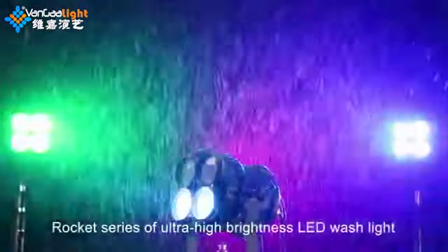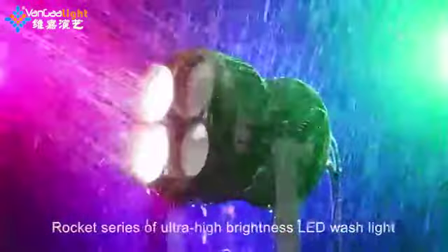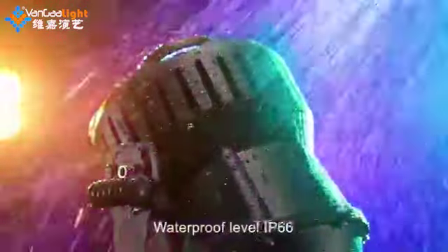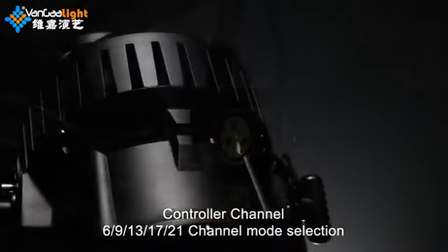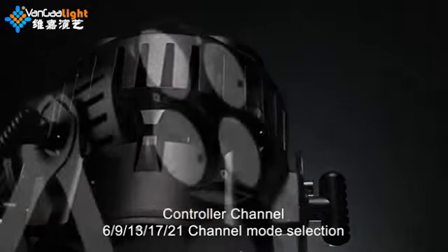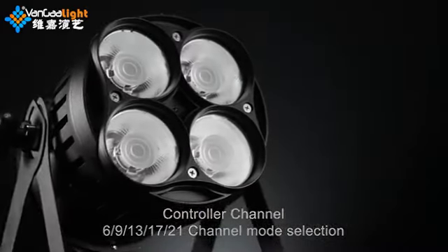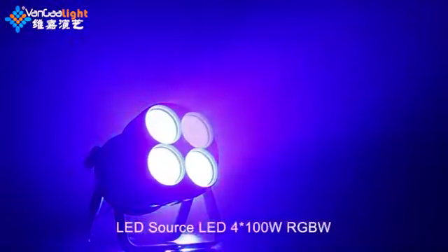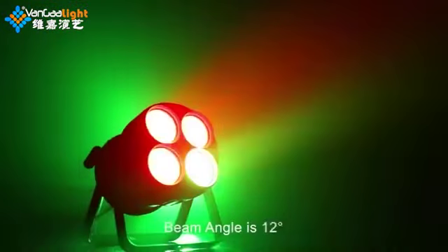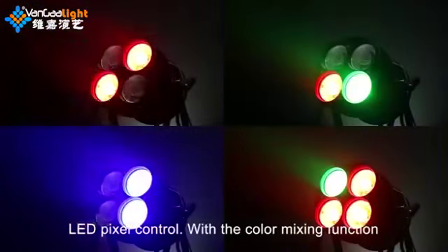Rocket Series Ultra High Brightness LED Wash Light. Waterproof level IP66. Controller channel options: 6, 9, 13, 17, and 21 channel mode selection. LED source: 4x100W RGBW. Beam angle is 12 degrees. Features LED pixel control with color mixing function.